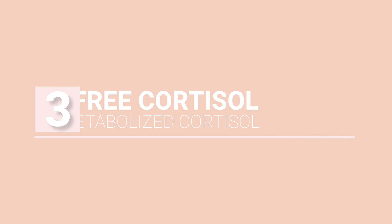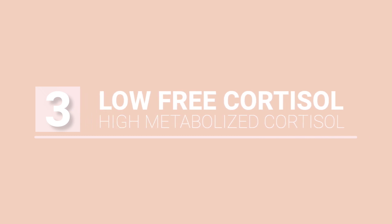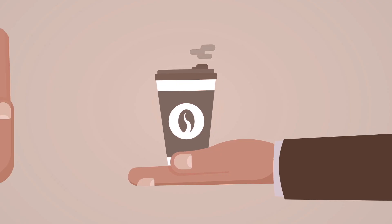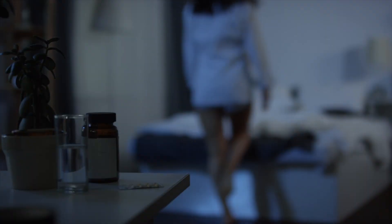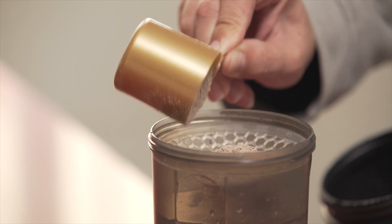Moving on to pattern number three: low free and high metabolized cortisol. This happens when the body is making a normal amount of cortisol but it's being broken down and metabolized too aggressively. Calming and supporting the HPA axis without overstimulating it are keys to recovery here. You should also work on detoxification and gut health, avoid caffeine, lose weight if applicable, prioritize good sleep, and make sure you're getting enough protein.